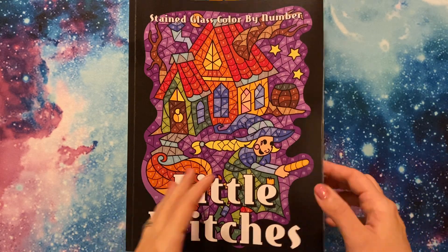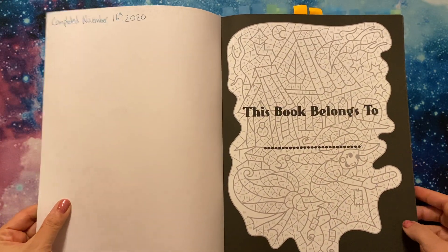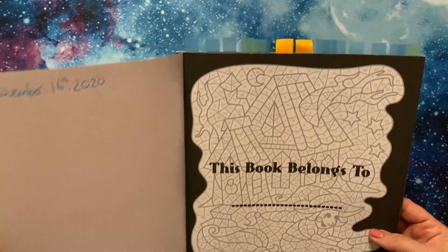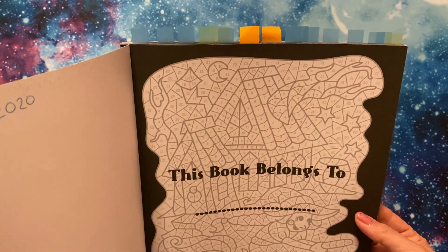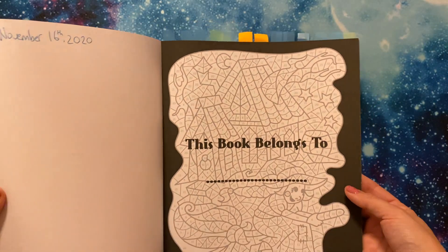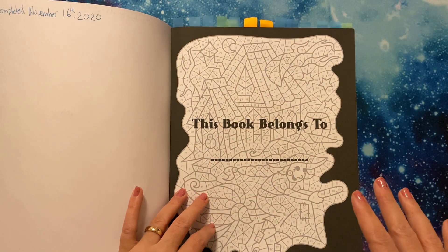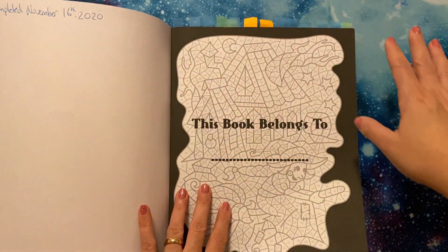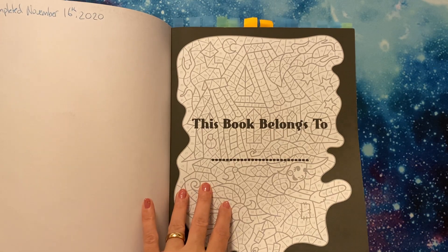I thought I would share this because it's great. I did write that it was completed today on the 16th of November. I did leave all the tabs in from last time. Basically these are all pages done between the last time I showed you the finished pages in this book at the end of October. So I could add those to my finishes at the end of this month.